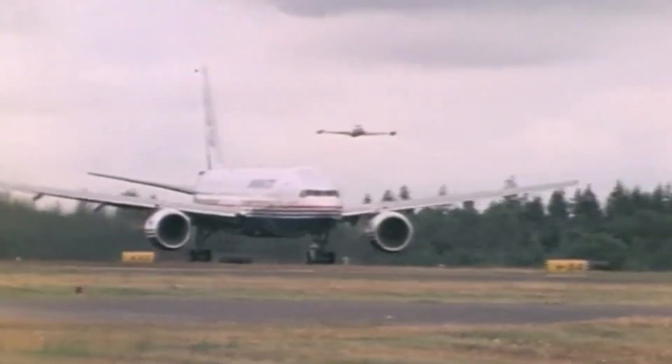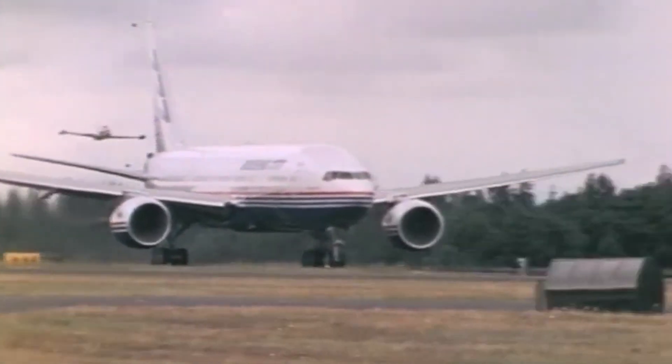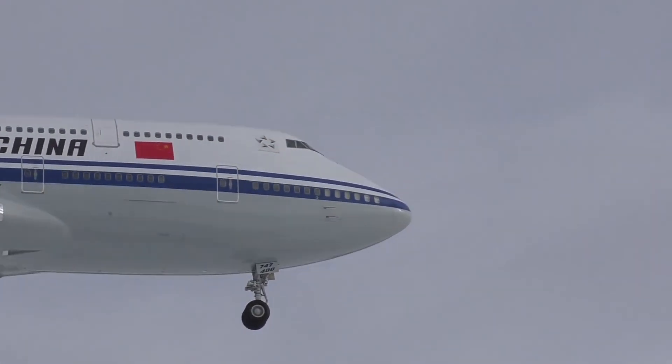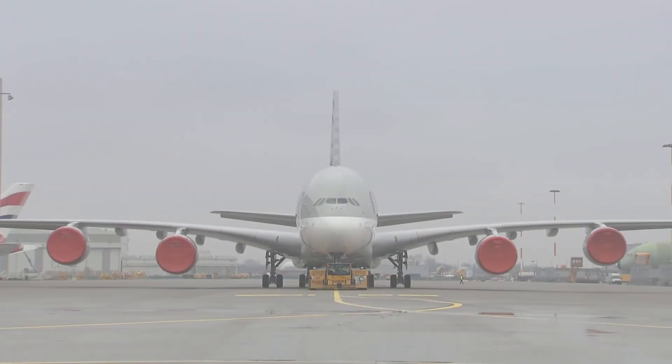As modern turbofan engines have developed, their reliability has led to far fewer engine failures. As a result of this, airlines have rapidly adapted to the new fuel-efficient jets and are replacing thirsty aircraft like the Boeing 747, Airbus A340, and the Airbus A380.